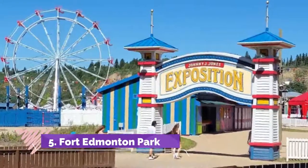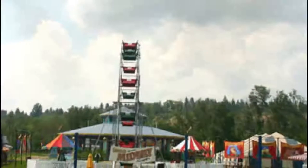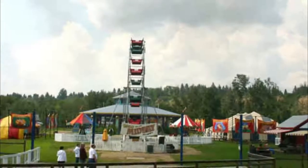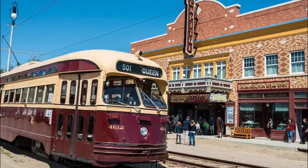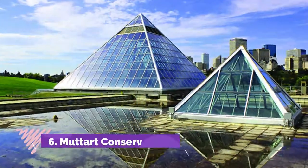Number five: Fort Edmonton Park. Another open-air museum that should be included in your Edmonton travel itinerary, Fort Edmonton Park has old buildings faithfully reconstructed to reflect Edmonton's historical development.